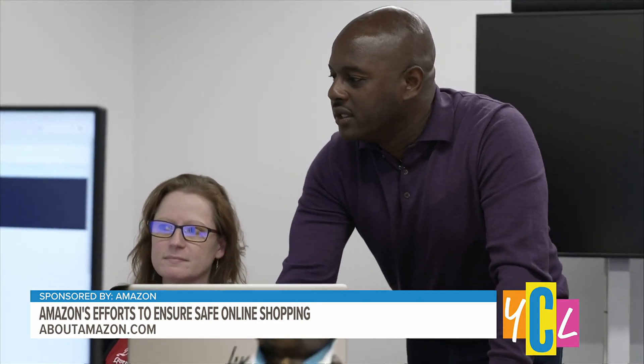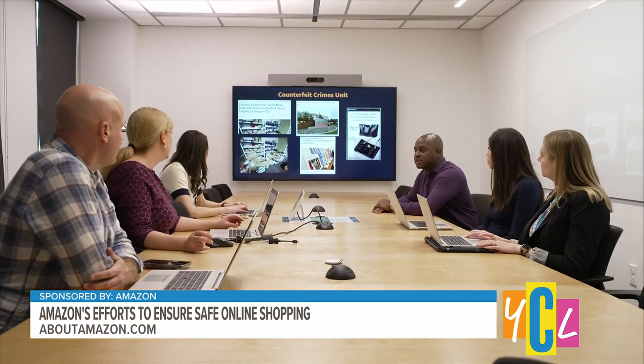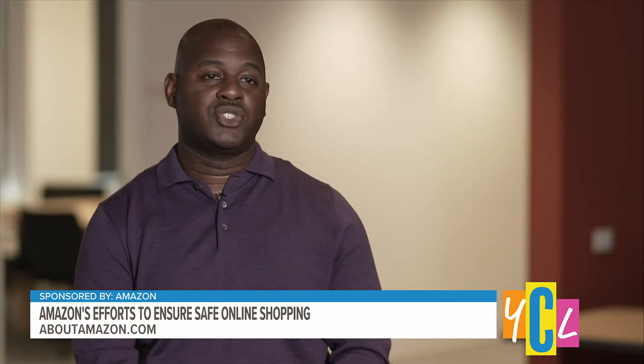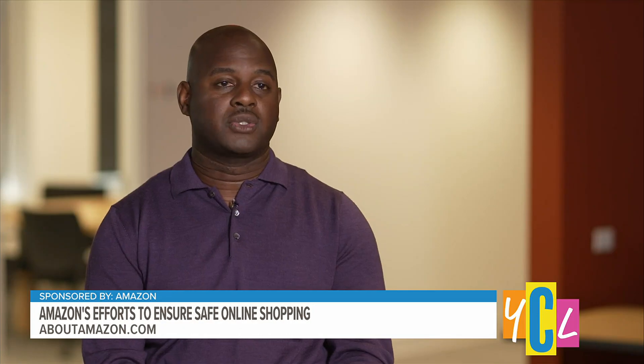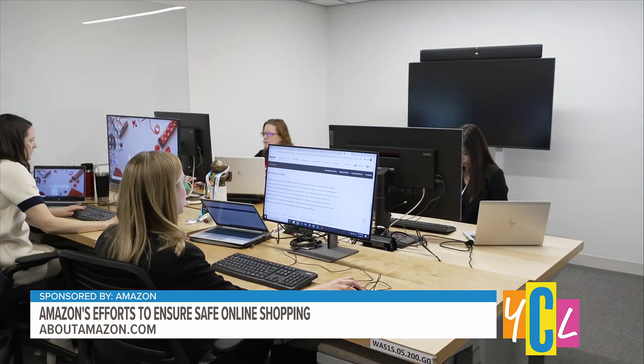Kibaro Smith is the director and associate general counsel for the CCU. Can you tell us how the CCU protects customers and sellers? Amazon has zero tolerance for counterfeit products in our store. Customers deserve to shop with confidence. Our counterfeit crimes unit was started in June of 2020. We have machine learning scientists, software developers, and expert investigators all working hard to protect our customers.